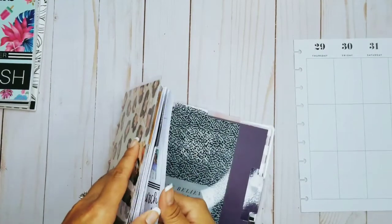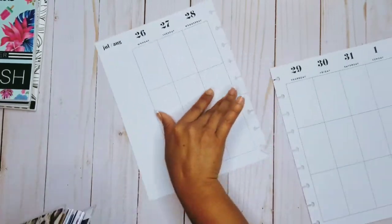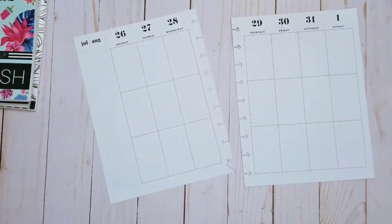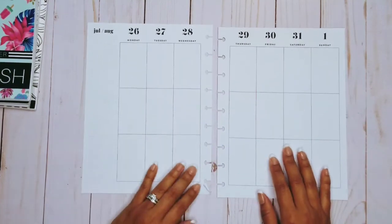Oh my gosh, I feel like July just started. Like really, I feel like it's been like a week or two. Maybe it's because I went on vacation for a week, but still, it just flew by.